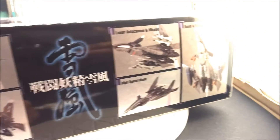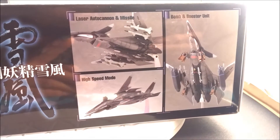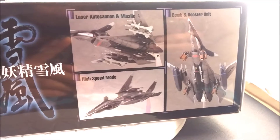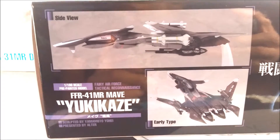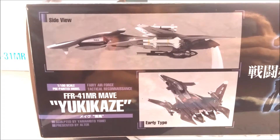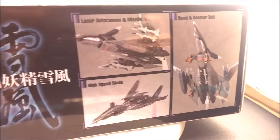You can see all the missiles through the window. The plane itself looks like it has an external fuel tank and some ramjets. Supposedly this one can transform — according to the box there are different modes you can set it up in: a laser auto cannon and missile mode, a high speed mode, a bomb and booster unit, and something about an early type where you can make it look like the first version before the ramjets.